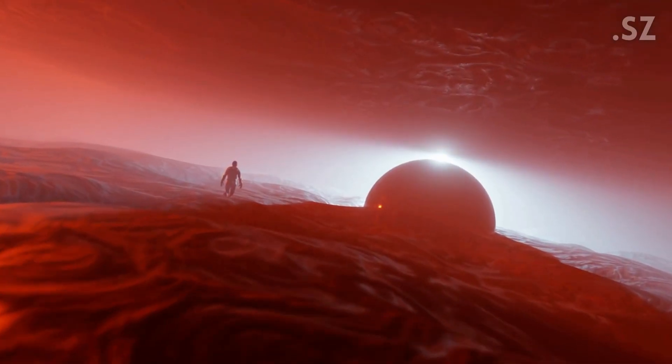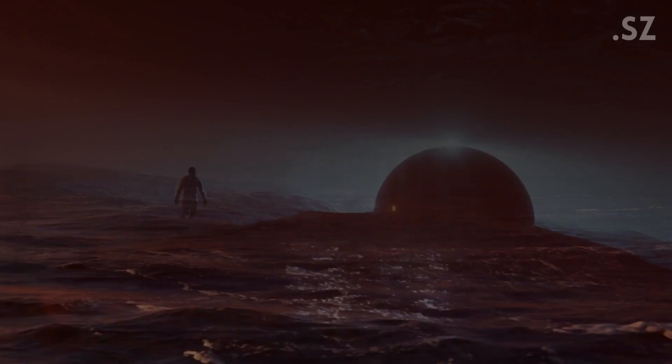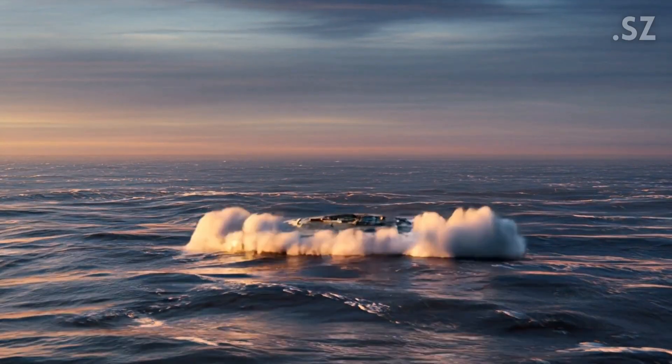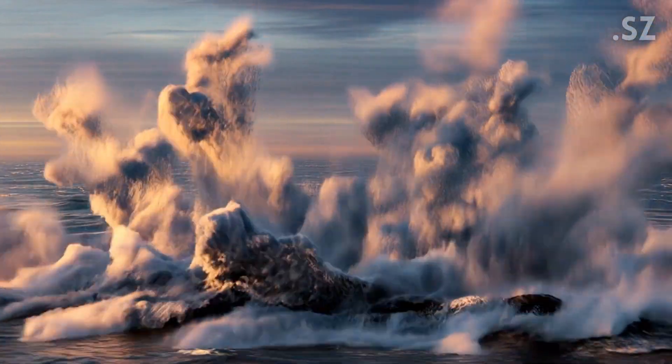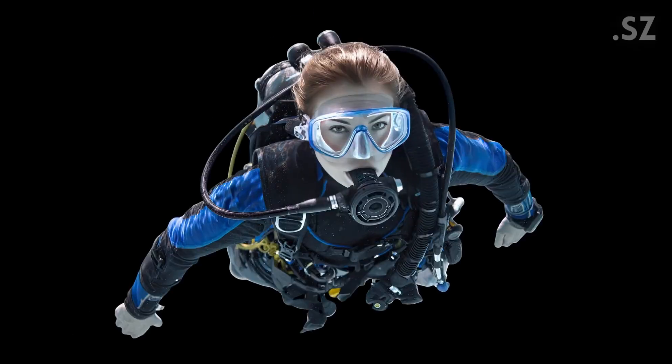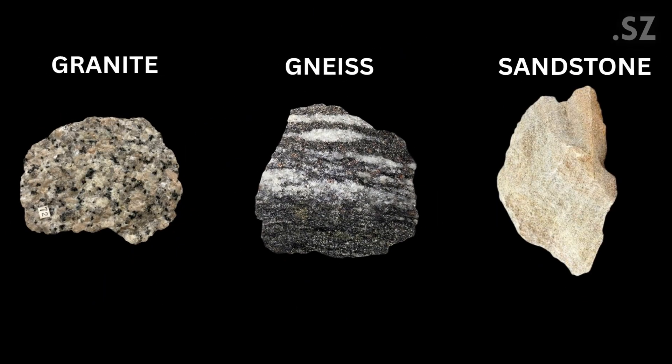It was as if something down there was interfering with their electronics. These strange disturbances made many people wonder — could this be something not natural? Some said it was a sunken UFO. Others thought it might be a level of a base or structure from a lost civilization. To find the answers, researchers took rock samples from the site, which mostly turned out to be granite, gneiss, and sandstone.